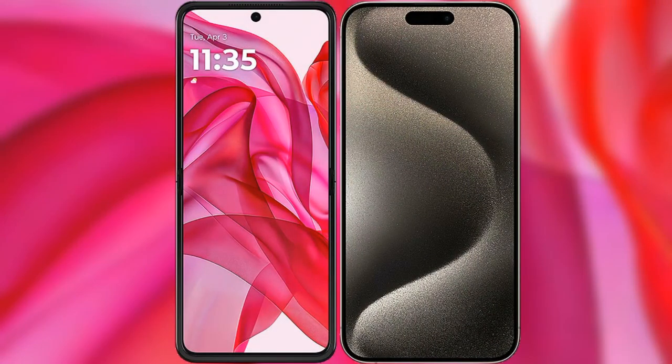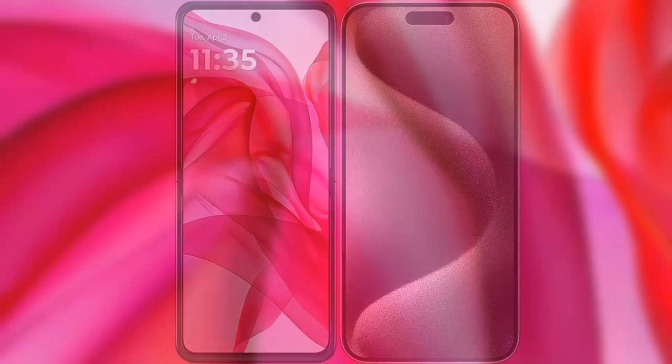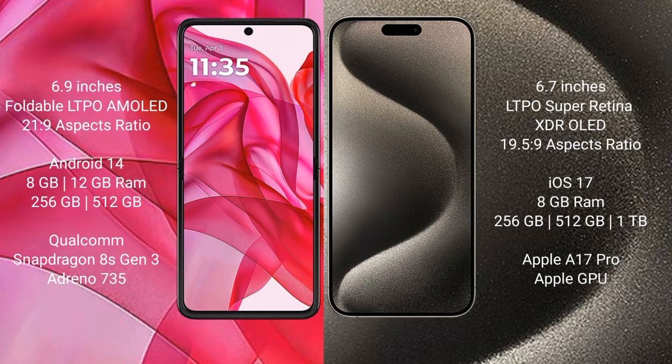I will compare the new Motorola Razr 50 Ultra with iPhone 15 Pro Max. Motorola Razr 50 Ultra comes with a 6.9-inch foldable LTPO AMOLED display. iPhone 15 Pro Max features a 6.7-inch LTPO Super Retina XDR OLED display.